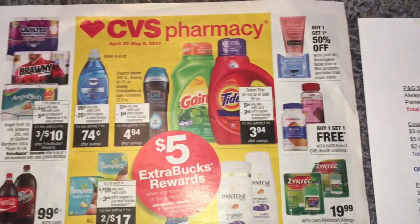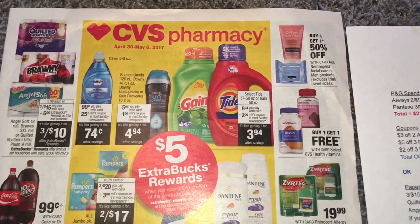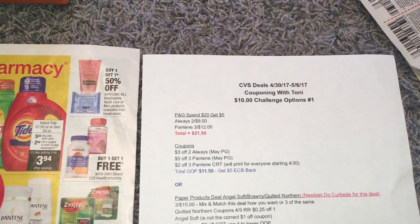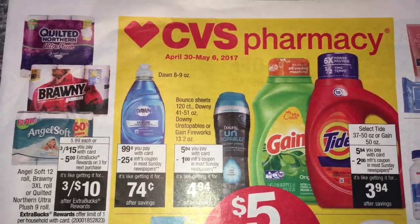Hey friends, welcome back. So I am here. I was going to do the upcoming CVS deals and go through the whole ad, but I'm pressed for time, so I'll do that later tonight. What I am going to do is I did a breakdown for the $10 challenge for the deal starting on Sunday, which is the 30th at CVS.